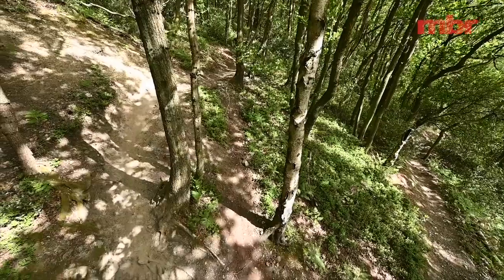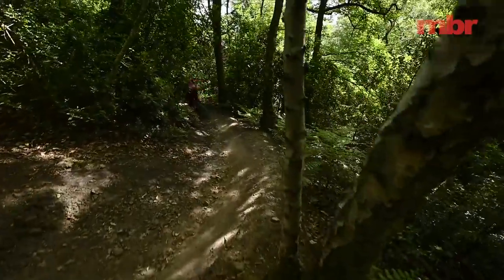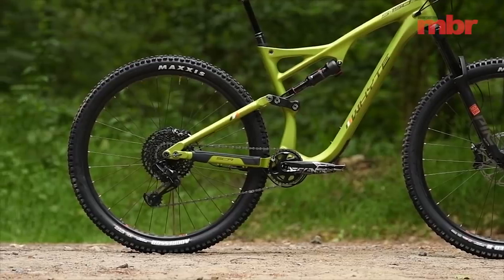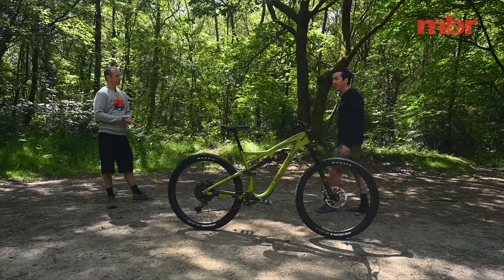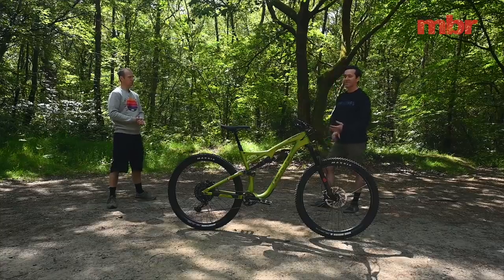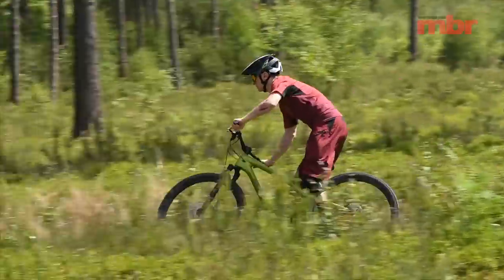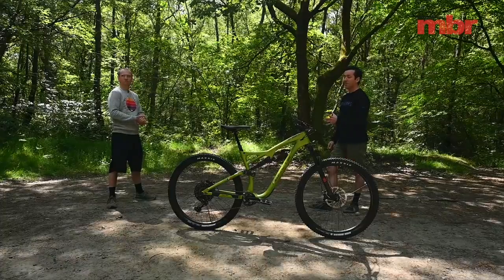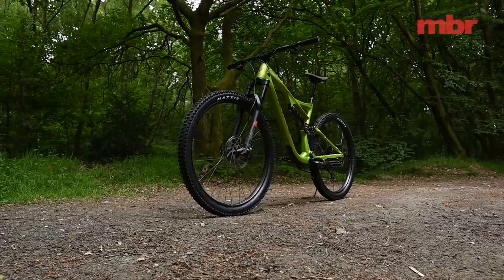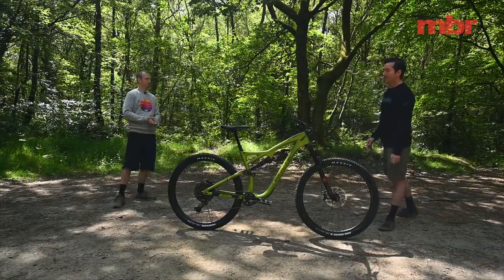The Whyte S150 scored a nine. For a three-year-old bike it's amazing — it rides really well, you feel really confident, and you can charge hard. The one criticism is that when it gets really rough you want a slightly higher level of performance from the fork. But this was also one of the cheapest bikes in test, so you have money left over to upgrade the Charger cartridge in the fork if you want. That leaves just one bike — the winner.